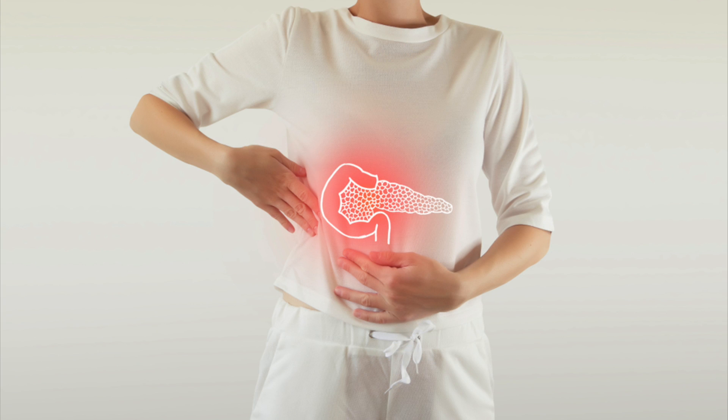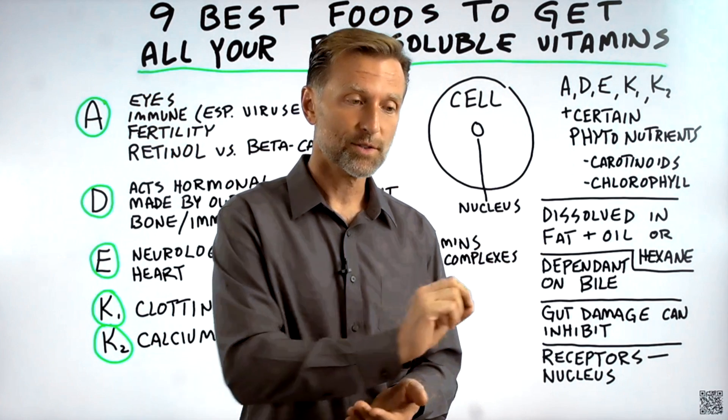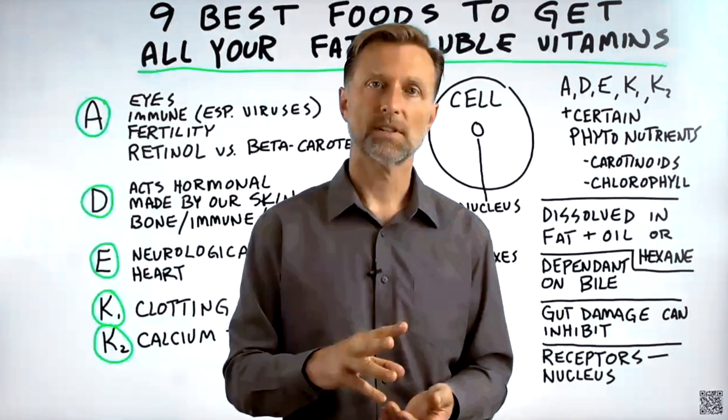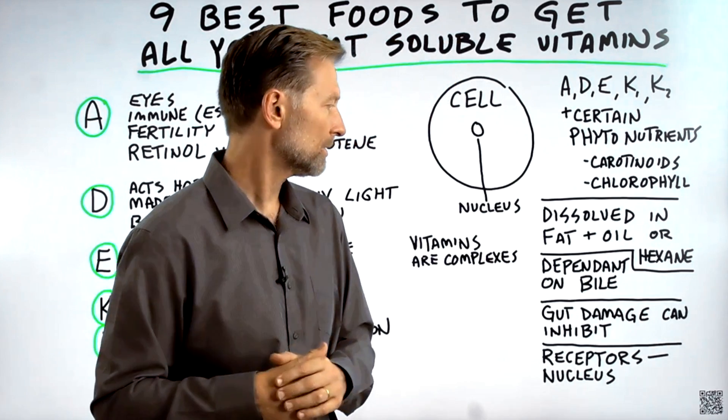One symptom of a pancreatic problem like pancreatitis would be skid marks in your toilet bowl, and your stool floats. Those are two indications that you're not absorbing fat from your food — a simple way to identify the issue.